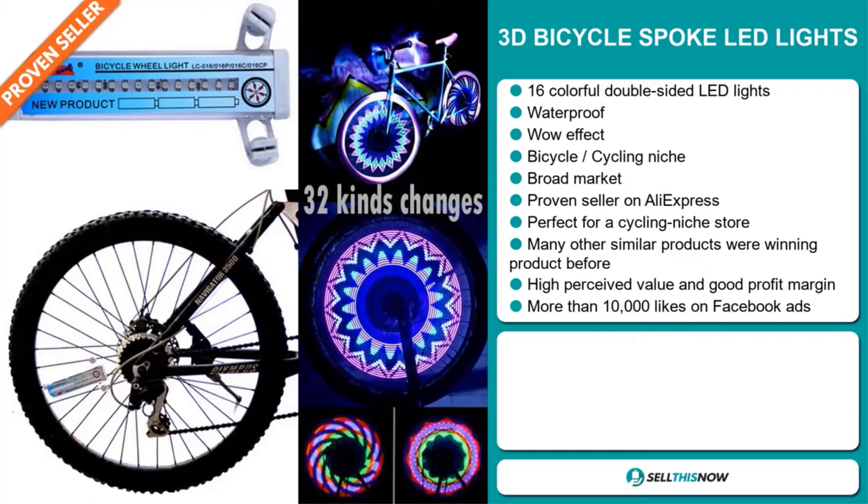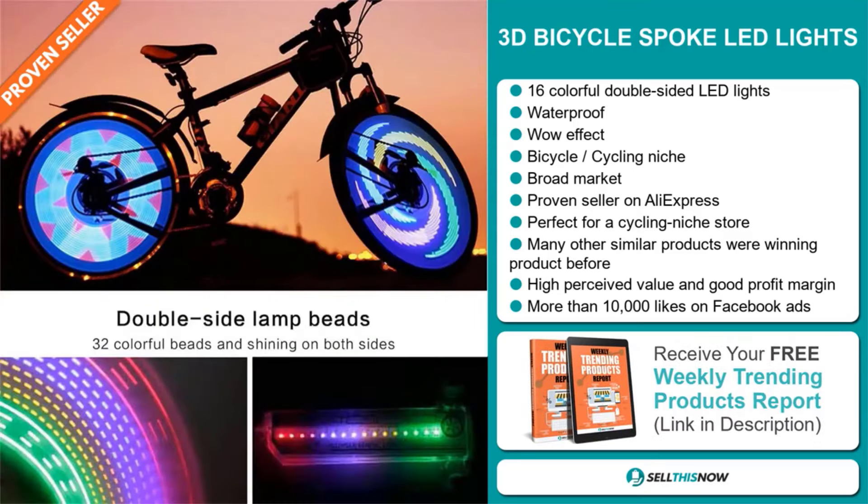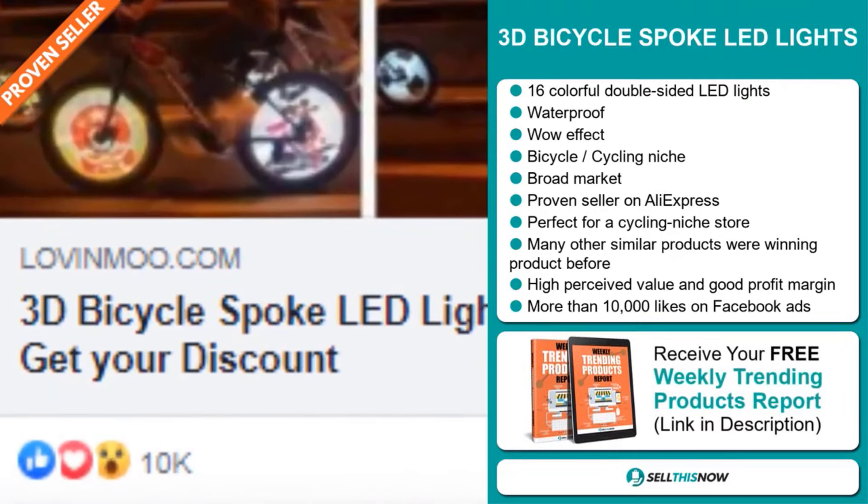Many other similar products were winning products before on the market. This item has a high perceived value and it'll give you a good profit margin. And finally, the Facebook ads have more than 10,000 likes.